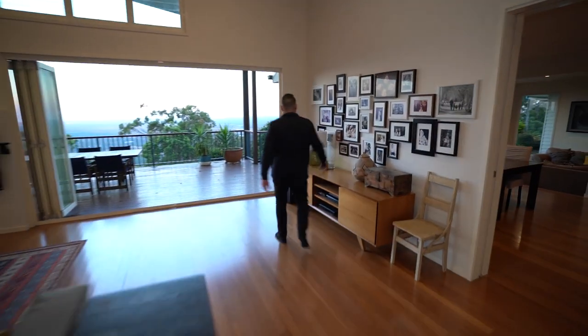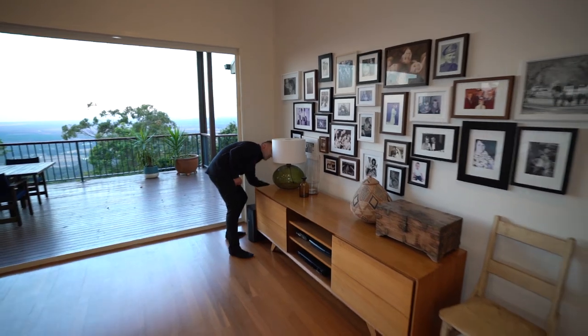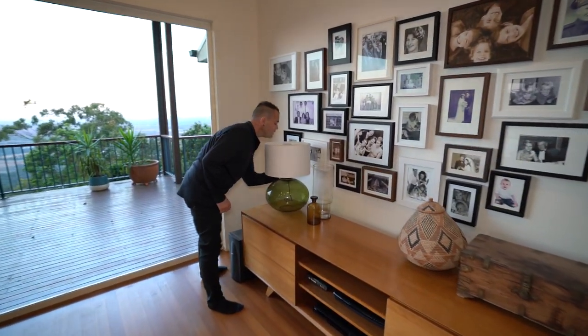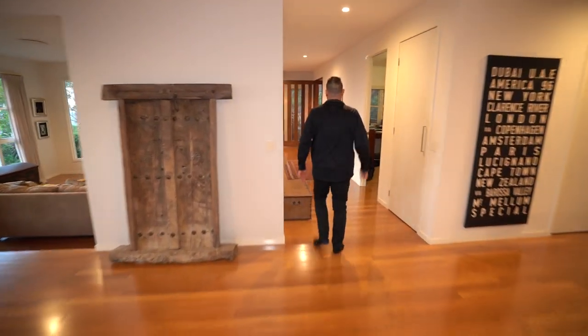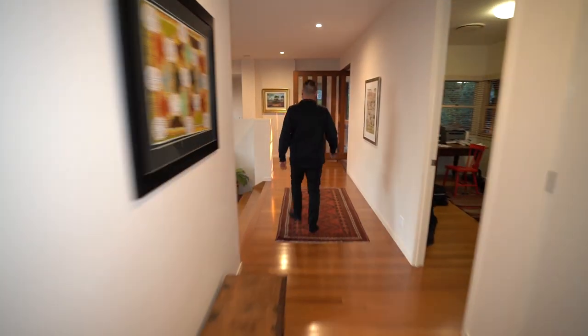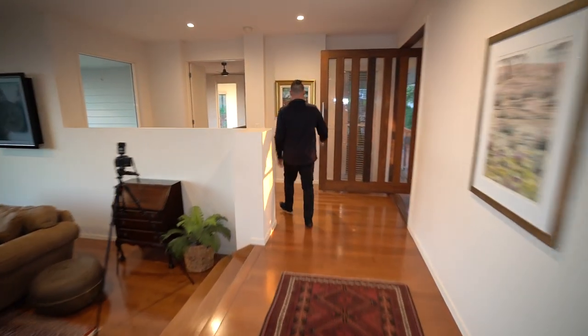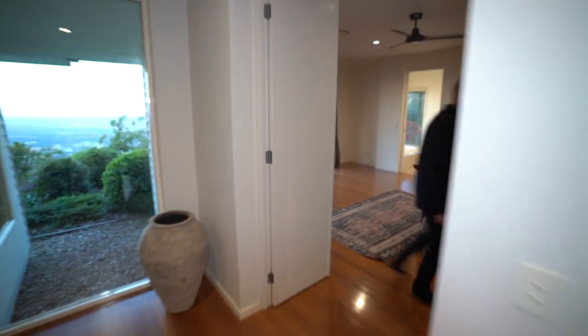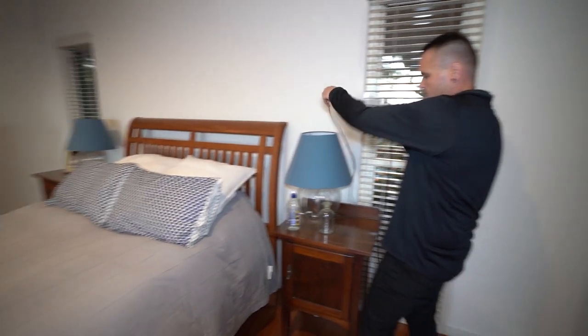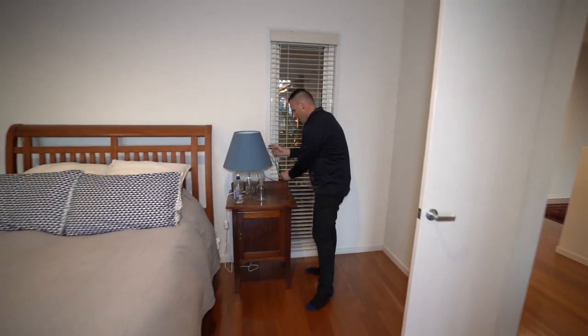I'm going to check if this lamp works — no, it won't because it's got no bulb, so we'll keep moving. Down the end here we'll find the master bedroom. There's an iPhone charger hanging over here — I'm just going to put that behind here. Got a water bottle I'll place out of view.